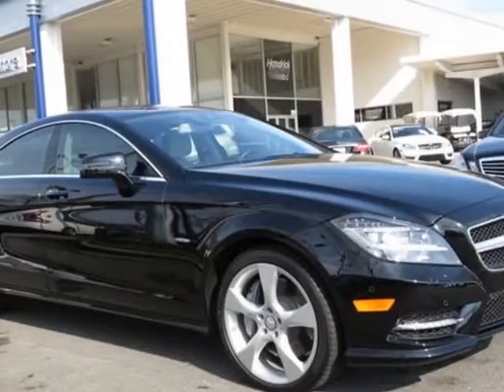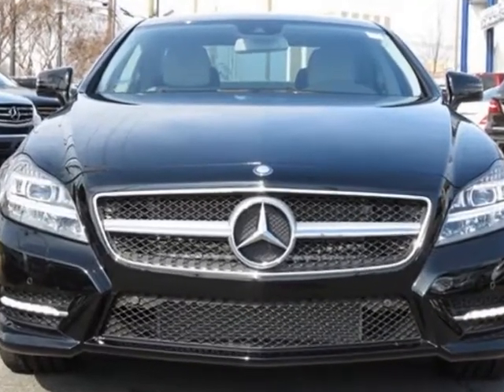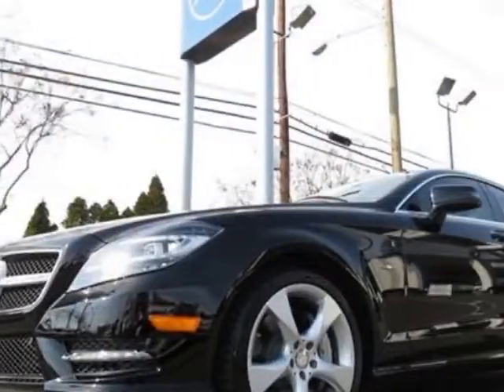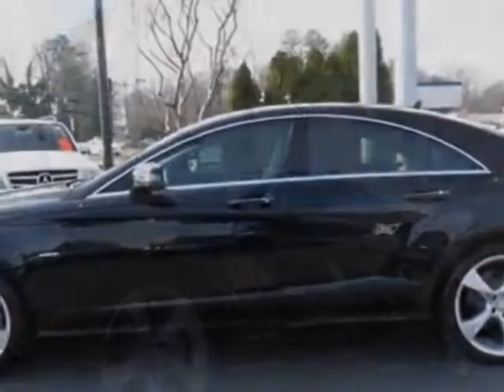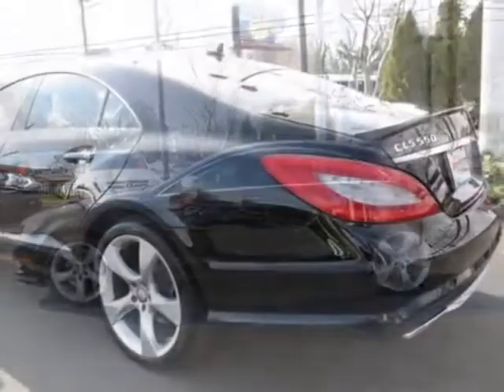Come take a look at the certified pre-owned 2012 Mercedes-Benz CLS class. Carfax has certified the CLS class as having one owner. This CLS class has just under 1,000 miles. For your protection, this vehicle has a factory warranty.